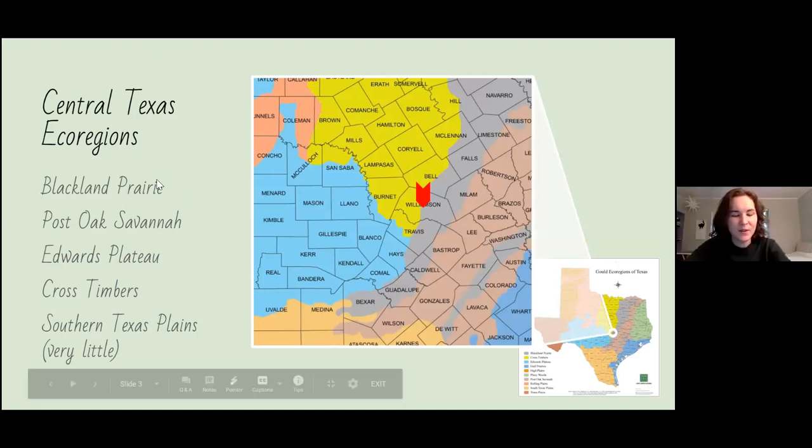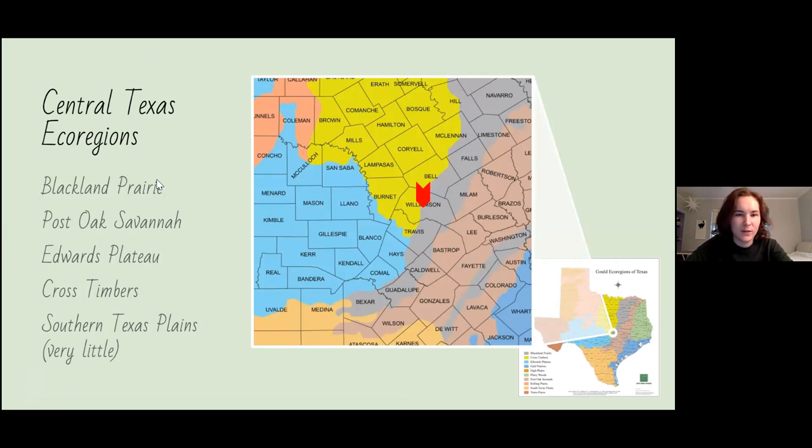Here's a brief overview of the Central Texas ecoregions. Texas has the largest number of ecoregions of any state because of its size and diversity of ecosystems. In Central Texas, we have Blackland Prairie — the purple region, about half of Williamson County. Post Oak Savannah is to the east in a rust-pinkish color. The Edwards Plateau is to the west in blue. The Cross Timbers is the yellow region to the north. The Southern Texas Plains are at the very bottom in orange. Southwestern is right where that red arrow is — we're at the crossroads of the crossroads.